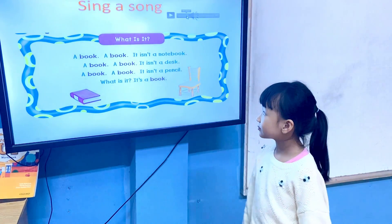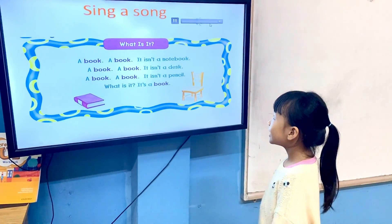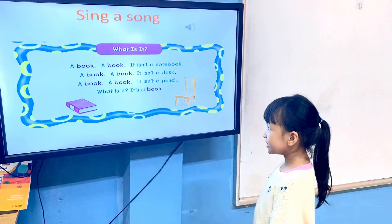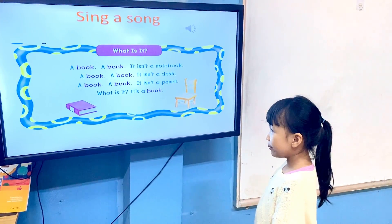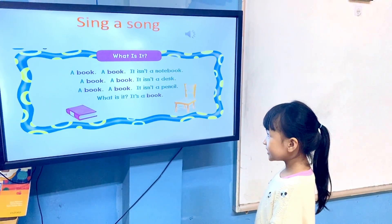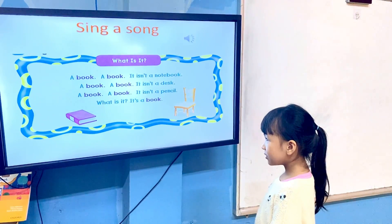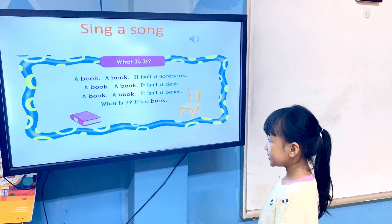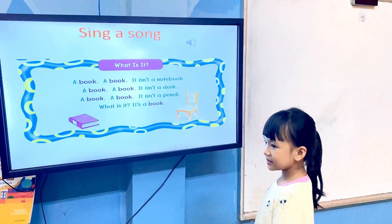Elsa, sing a song for me, okay? A book, a book, it isn't a novel. A book, a book, it isn't a dance. A book, a book, it isn't a pencil. What is it? It's a book. Very good.